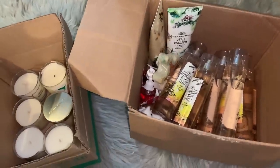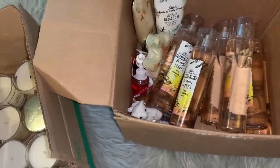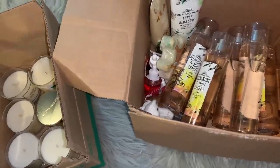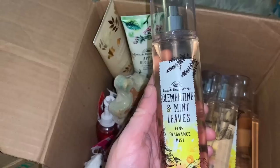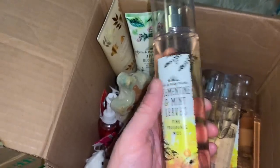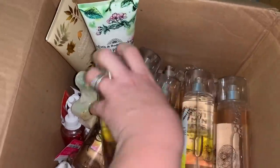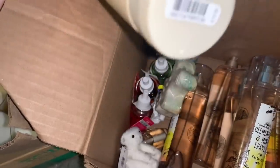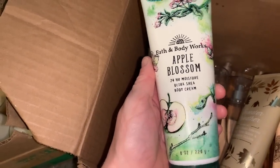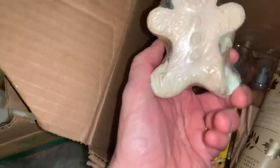Let me go over my Bath & Body Works haul - this was really crazy and spontaneous but I'm so glad I checked. First is a box I found with mint tine and mint leaves fine fragrance mists - quite a few of them, some without caps. There's a sweater weather lotion and an apple blossom ultra moisturizer that's completely full and smells really good.